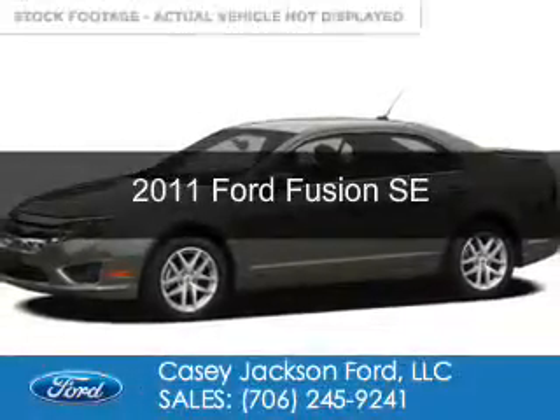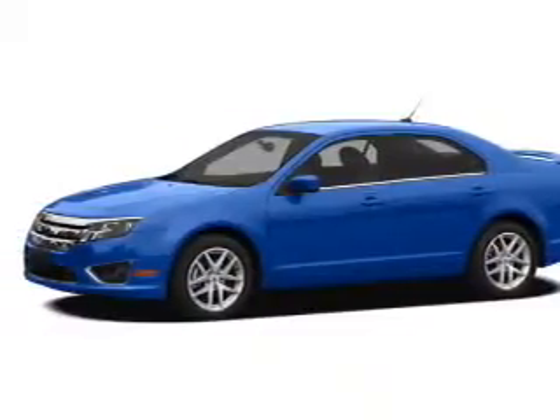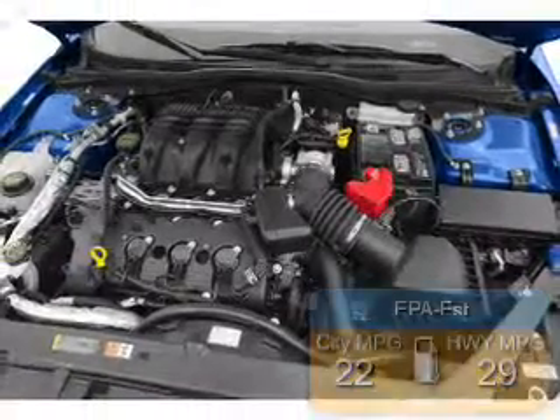This is a used 2011 Ford Fusion, powered by front-wheel drive and a 2.5-liter four-cylinder engine. Great fuel efficiency saves you money by requiring fewer trips to the gas station.